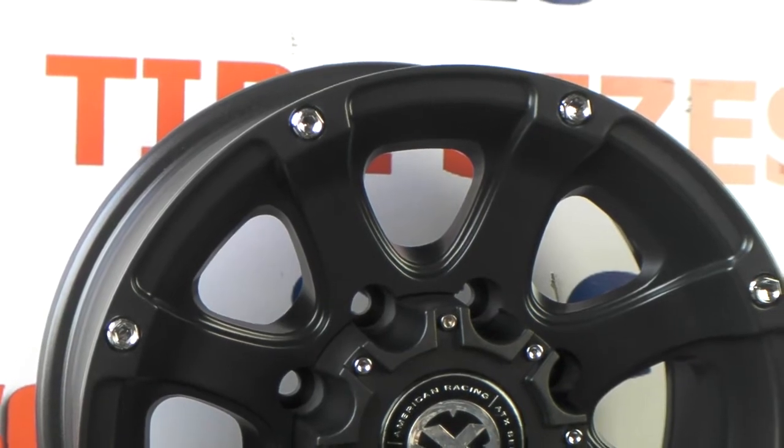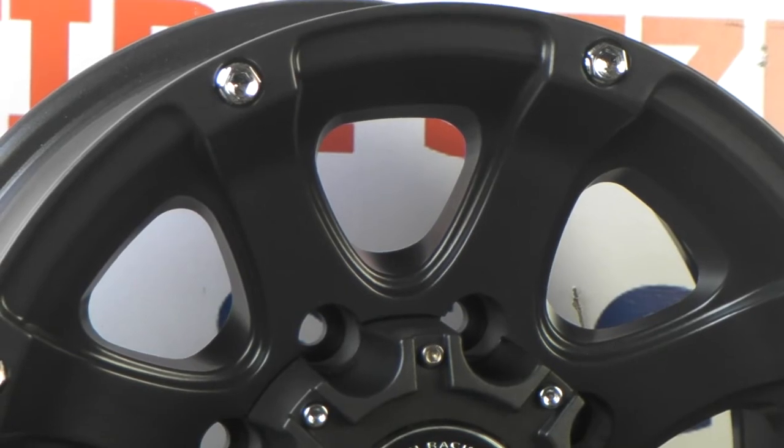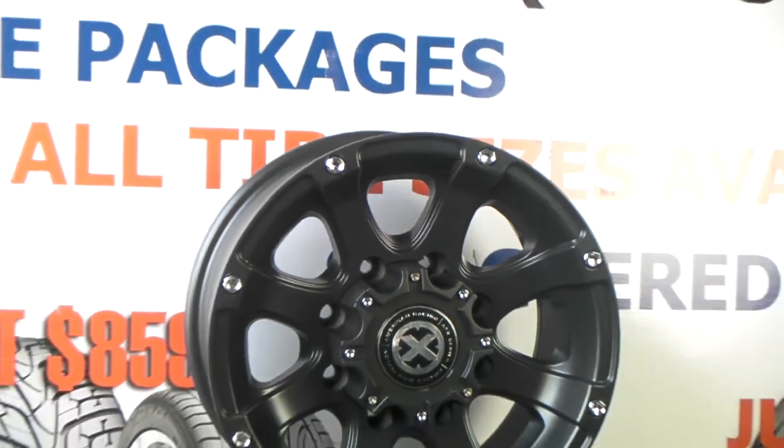ATX and American Racing have been around for quite a while. Give you a look at the finish — awesome matte black finish. A lot of detail to the wheel. Great looking wheel. Does a lot for your truck.